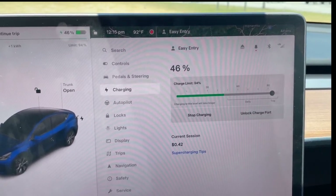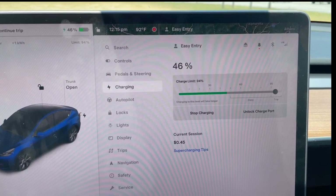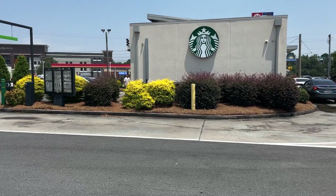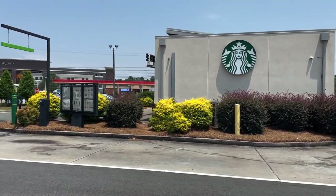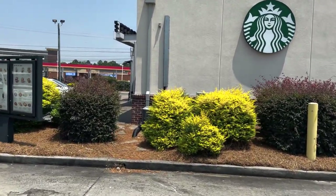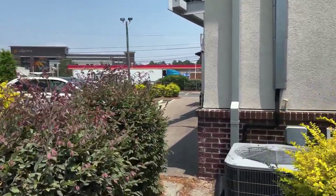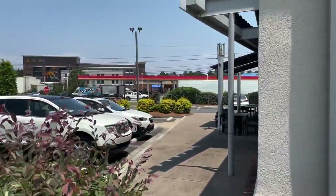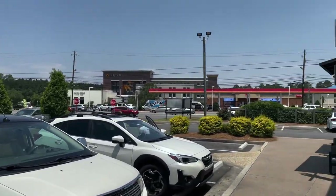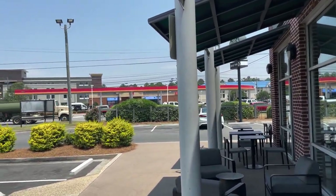Time to eat. Hope everyone is having a great day. Time for lunch. Walking to use facilities in Starbucks, and then we'll head back to the car. Unplug and get going, and charge for however long we need to in Montgomery. My stop here will be complete.